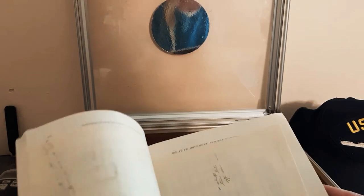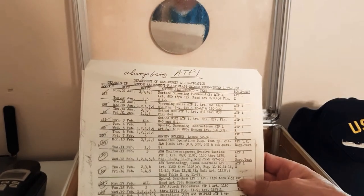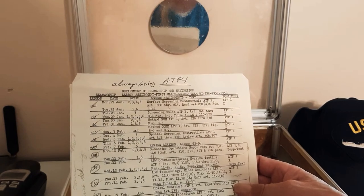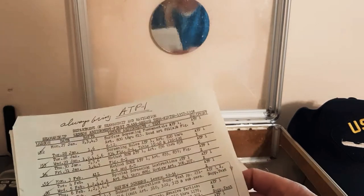My dad coached the sailing team at Annapolis and he wrote his thesis on how to sail — or how to teach sailing. They don't accept that anymore, but he did it and got away with it because he wanted to teach people how to sail.